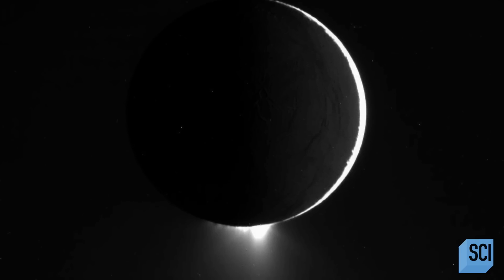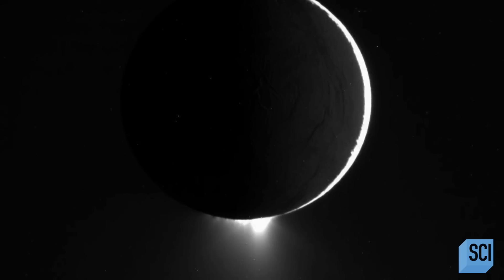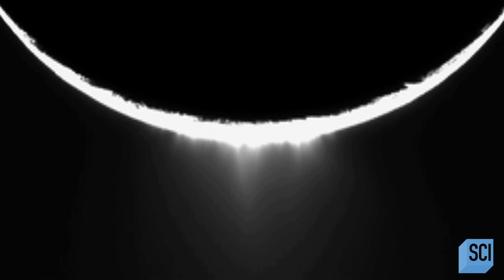Then Cassini sent back pictures of Enceladus backlit, and all was revealed. We saw these icy jets shooting out from Enceladus, and everyone was so amazed that a moon so tiny — assumed to be a frozen solid ice cube — could be so active.